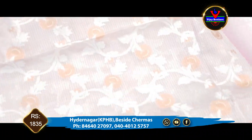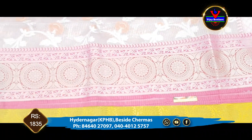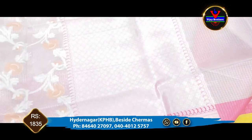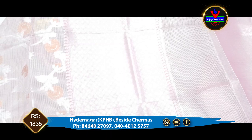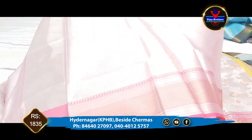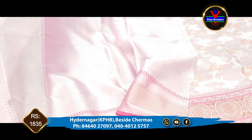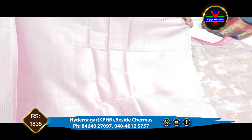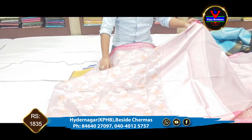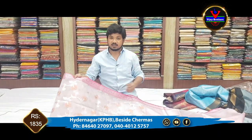We also have a 6-inch border. We have a blouse for this design. This one is 1830 rupees.